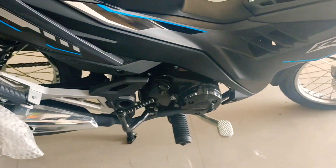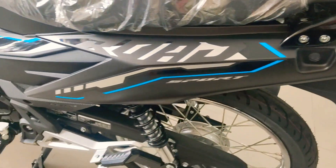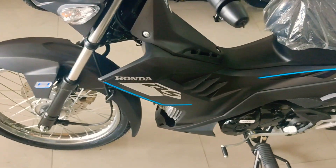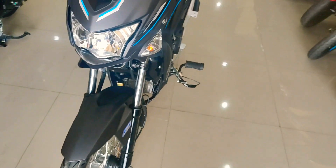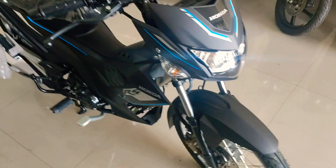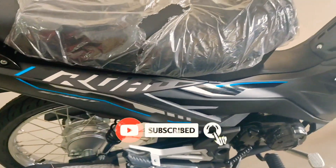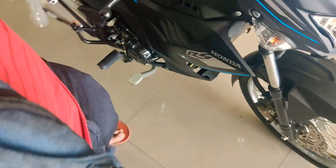The Honda RS-125 Fuel Injected is one of the Japanese brand's entries to the Underbone segment, sprinkled with a bit of sportiness and delivering efficient performance. Updated in 2018, the bike is available with only one variant — specifically the standard version, which costs around 72,900 Pesos, with a 3.9 L fuel tank.